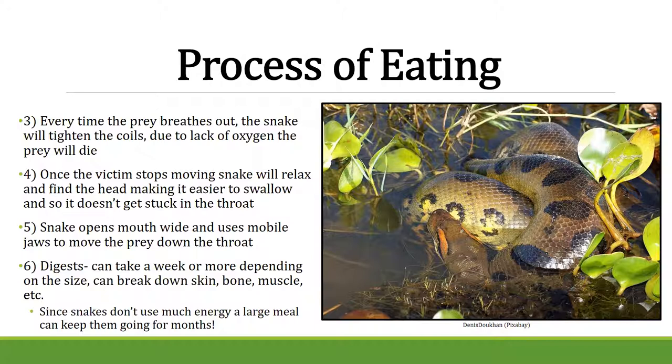Their digestive system is extremely strong — digestive juices can break down skin, bone, muscle, antlers, feathers, and other scales. They can break down almost anything. For larger snakes eating large meals, a single meal can last them for months or even a year, since they don't expend a ton of energy.